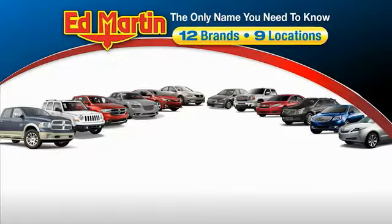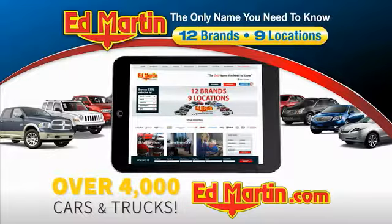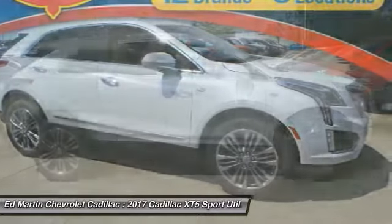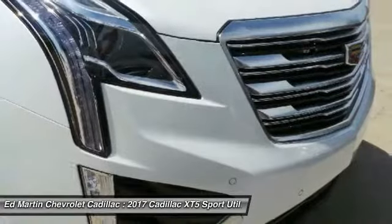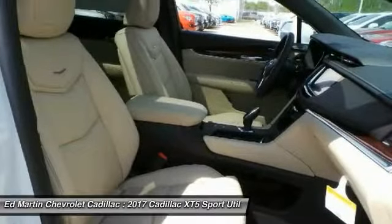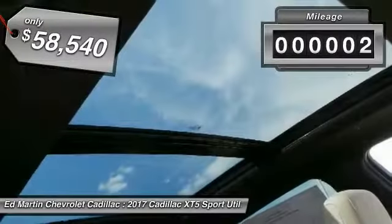Thank you for clicking our video. You can also shop over 4,000 more cars and trucks online at edmartin.com. We are pleased to show you the 2017 Cadillac XT5. The Cadillac XT5 was crafted to adapt to your needs while expressing your distinctive sense of style. Visually striking and intelligently designed, this crossover outsmarts any task with progressive technology and an accommodating interior. This vehicle has less than 100 miles.